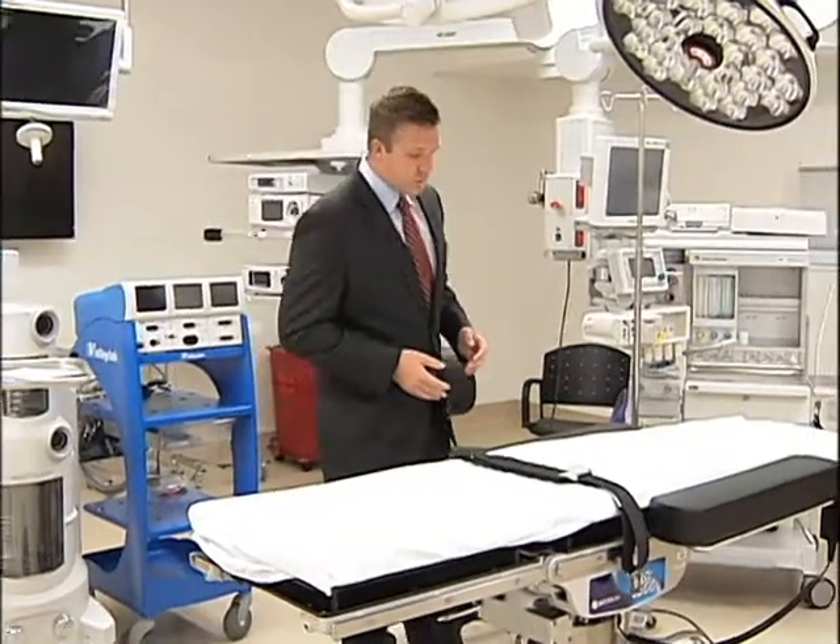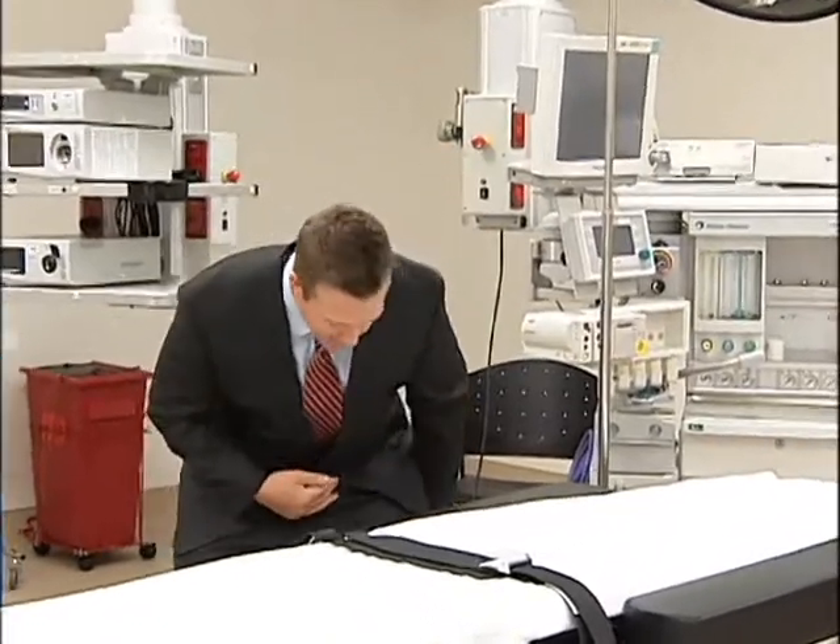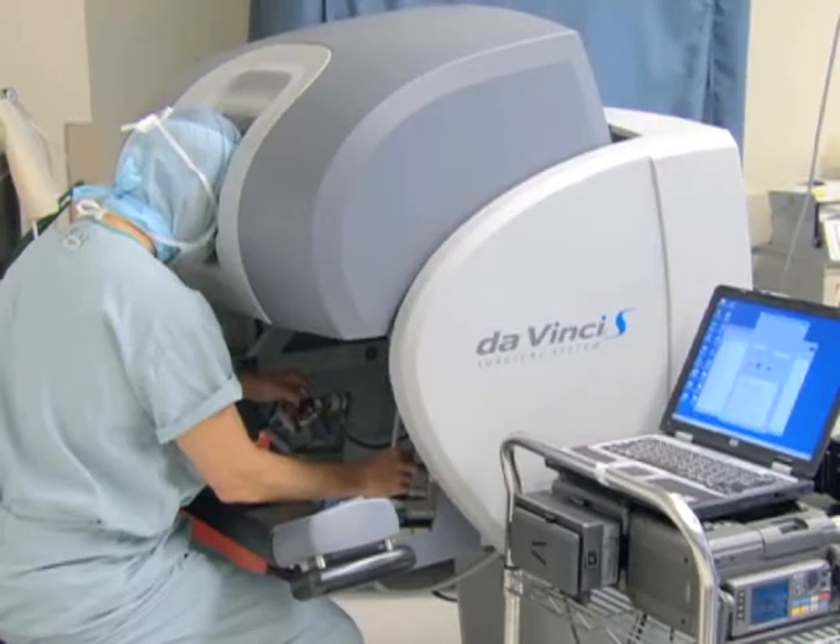Typically during an operation, the surgeon would stand right over the patient on the operating table. But with the Da Vinci technology, surgeons are able to sit down, which they say can save years on their career. The surgeon noted: "I'm performing the operation in a much more stress-free environment, so I can really concentrate on the operation, without worrying about back pain from bending over the table trying to get the proper angle to put in a suture."